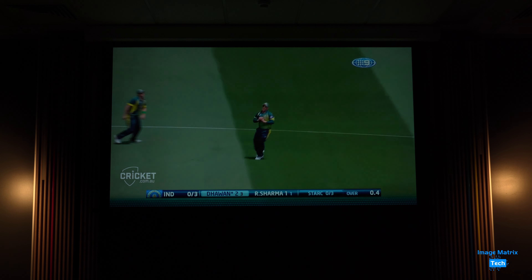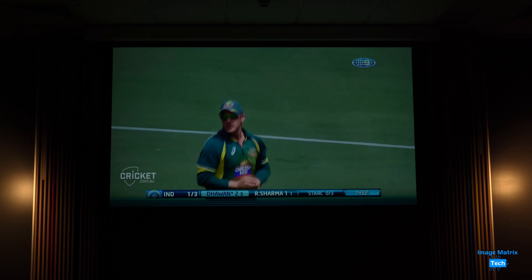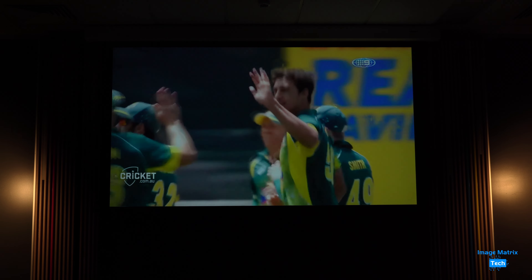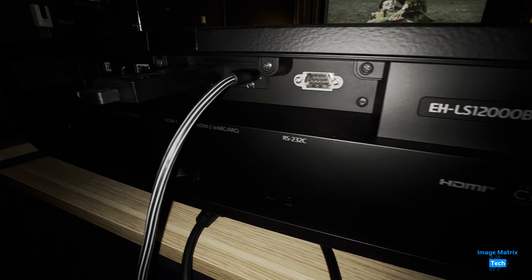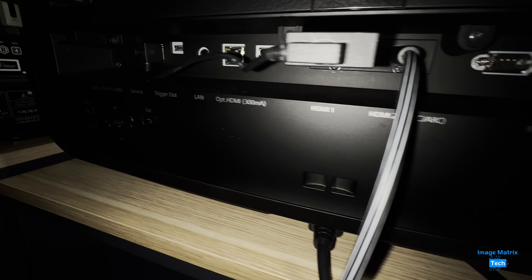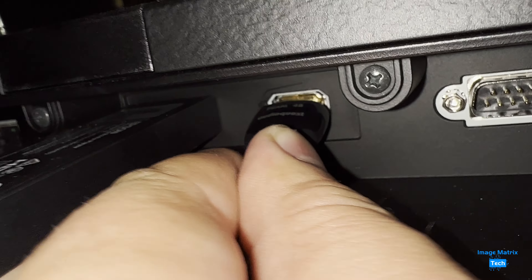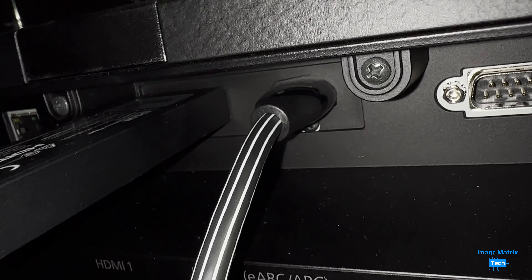So I watched a bit of cricket from YouTube, and as a big event projector, the LS12000 is definitely a winner. The inputs on the back support HDMI 2.1, so you can enjoy gaming at 120 frames per second, and there's eARC for audio over HDMI.